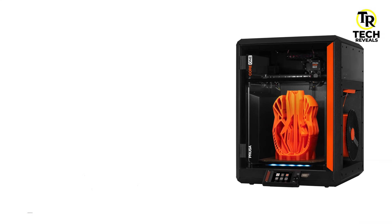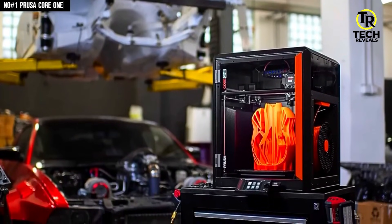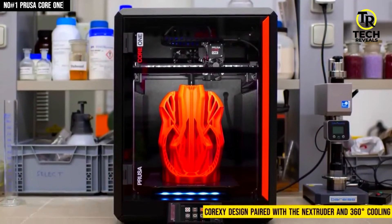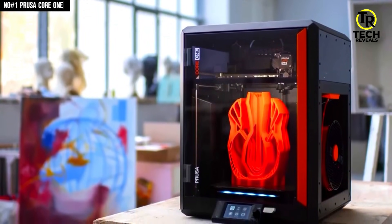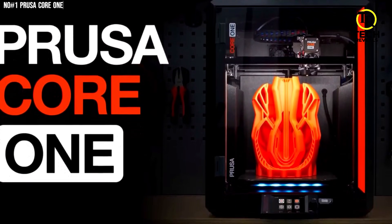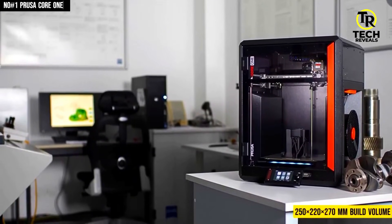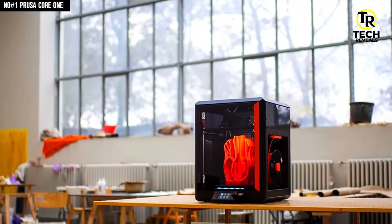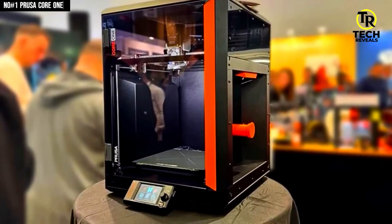Number 1: Prusa Core One. It's changed everything. I've used dozens of 3D printers by now, but this one stood out the moment I hit print. Its fully enclosed CoreXY design paired with the Nextruder and 360° cooling delivers overhangs up to 75°, without a flinch — meaning fewer supports, less cleanup, and more time to actually create. The active chamber temperature control up to 55°C keeps prints flat, warp-free, and flawless, whether you're using PLA, PETG, ASA, or even polycarbonate. The 250×200×270mm build volume, direct drive gear system, magnetic PEI spring steel bed, and auto first layer calibration make every print feel effortless — like the printer's doing the thinking for you.